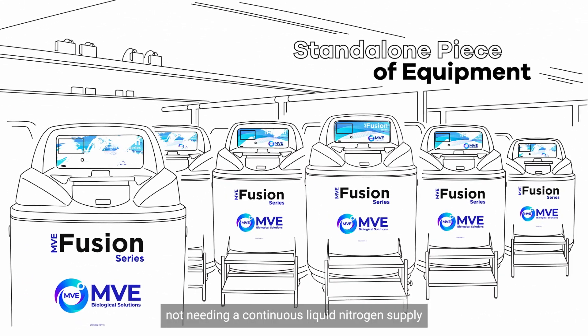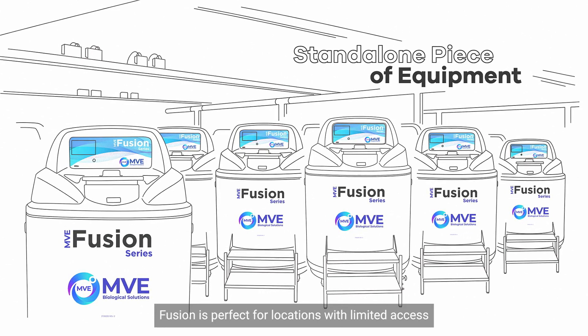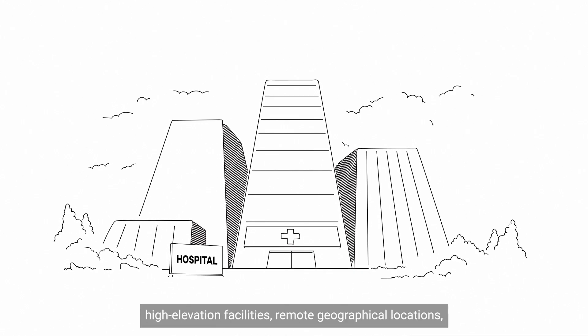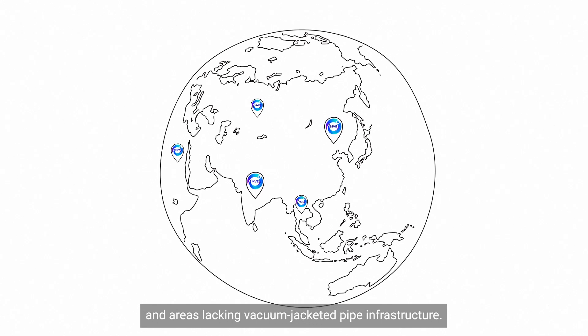Fusion does not need a continuous liquid nitrogen supply or connectivity with external sources. Fusion is perfect for locations with limited access to liquid nitrogen delivery, isolated rooms, high elevation facilities, remote geographical locations, and areas lacking vacuum-jacketed pipe infrastructure.